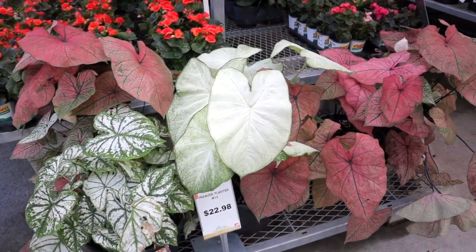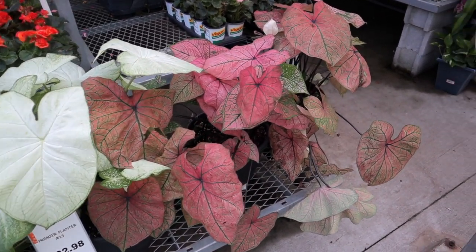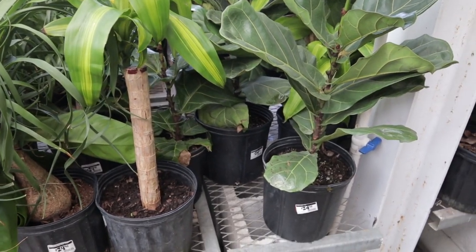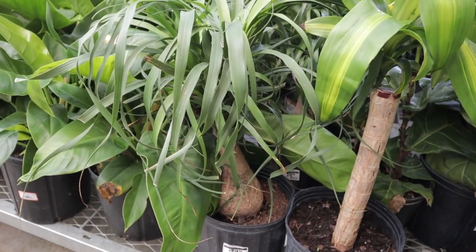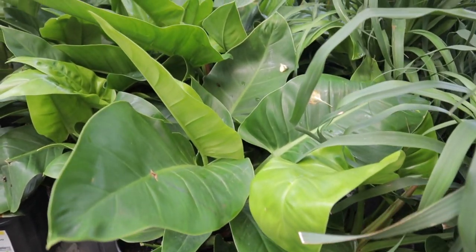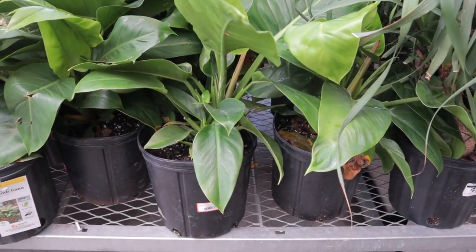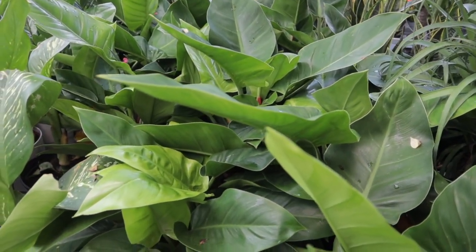Walking in — they have these beautiful caladiums, such gorgeous plants, I find them to be easy care. These huge planters are $22.98. Some fiddle leaf figs here at $24.98. There's a nice big ponytail palm at $29.99, and then they have some philodendrons — not sure what kind, maybe imperial lime — but they're $24.98 and really huge, very healthy looking plants.